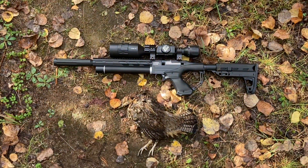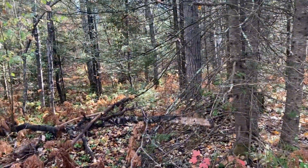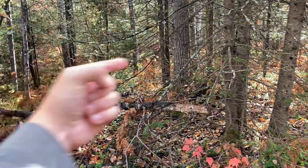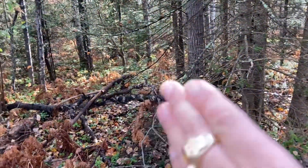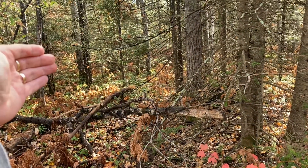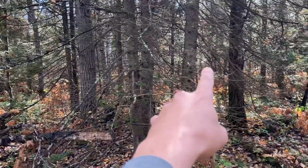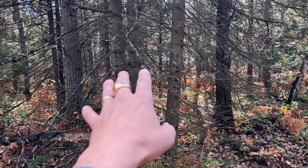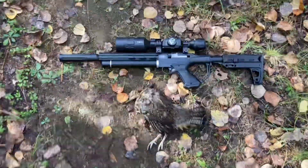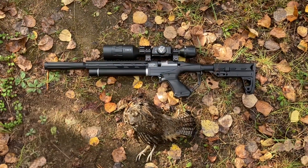I saw the bird as I was driving down the road. He ran into the woods off the road and I marched in after him. I thought he went one way, he actually went another, so I circled around. Didn't see him, and as I was getting ready to come back out I figured I'd stop in a clearing and just wait. Then I saw some movement, waited until he got up into a good spot, lined up the crosshairs, put a shot into him. We're eating partridge tonight.